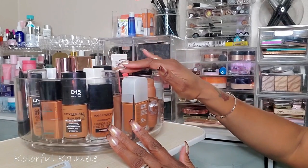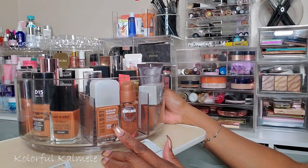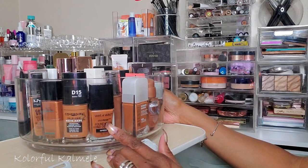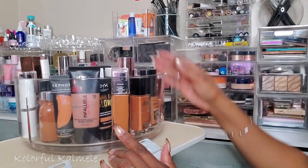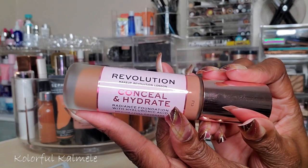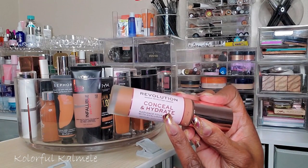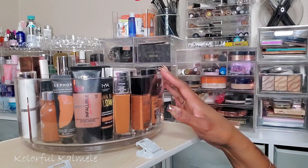Now for foundations — I have my container here. I've been using the Milani Screen Queen for a while and really like it. I've been wanting to try my Wet n Wild Photo Focus foundation again since I haven't used it in a while. I also see the Revolution Conceal and Hydrate Foundation — I think I may have only used it once. I'm still curious about it so I'm going to pick this one.